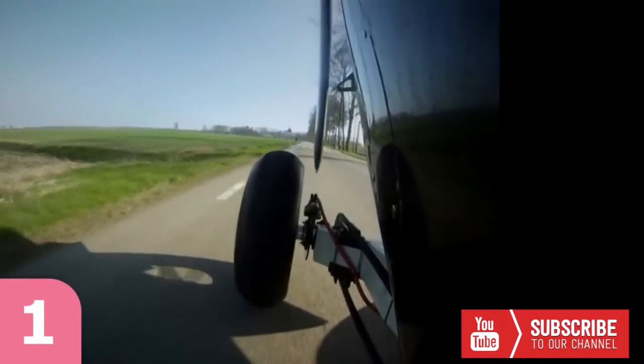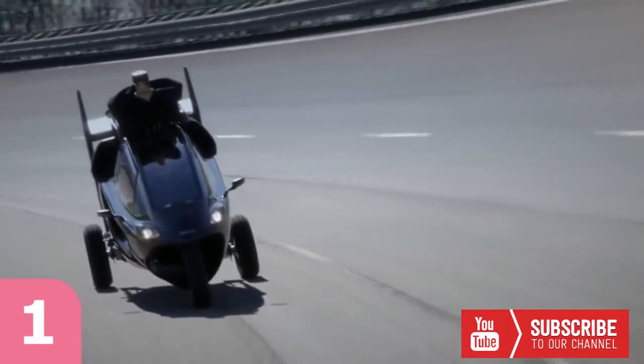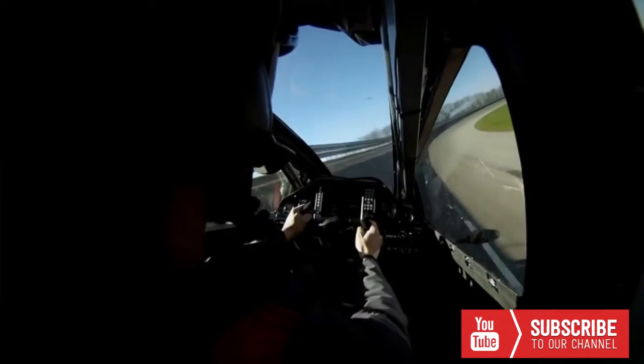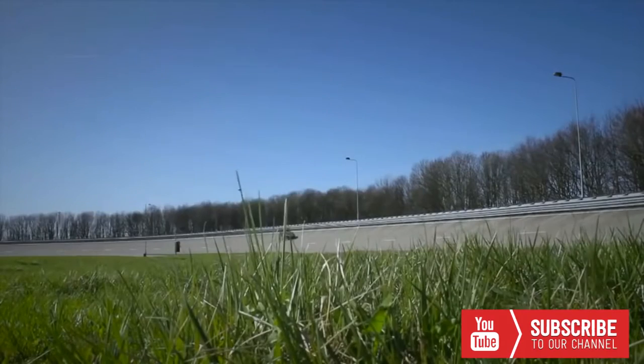This week, the Dutch company PAL-V announced the first flight of its prototype flying car. This unique vehicle is called the PAL-V1, or the Personal Air and Land Vehicle, and it marks the start of a new era.